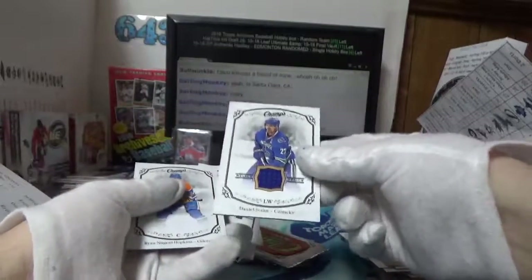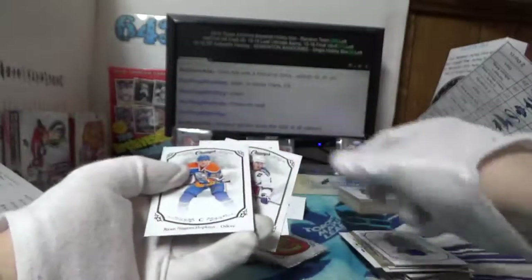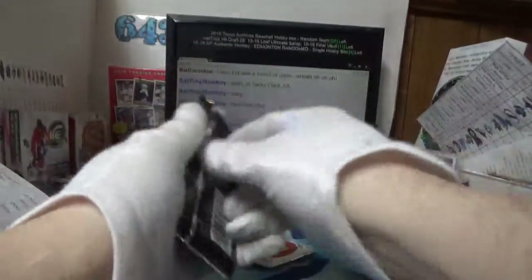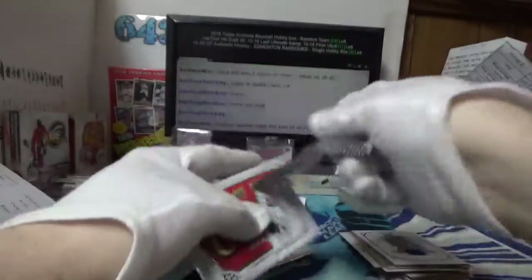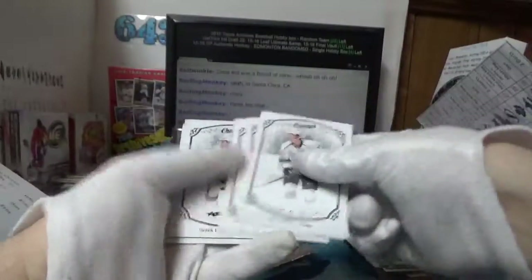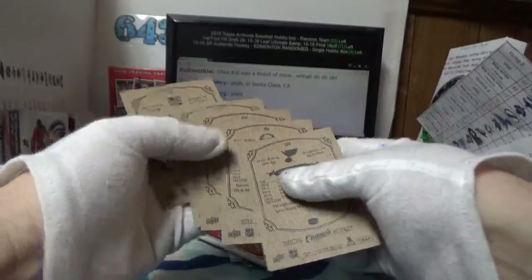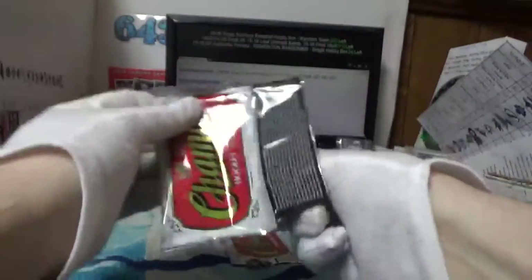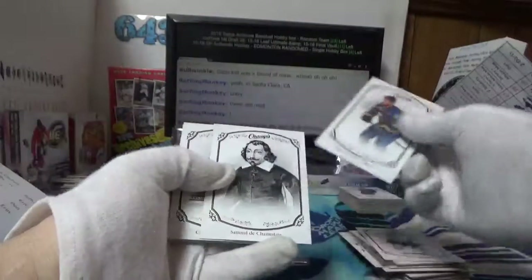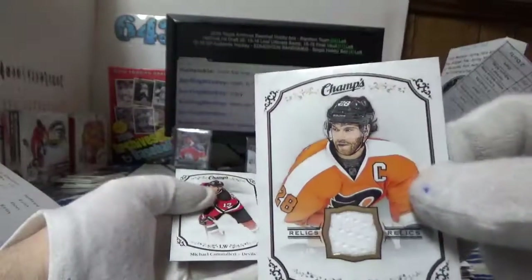I thought that Stevie Y might have been a short print but it isn't. Oh, a mem card of ugliness — we got Daniel Sedin. That's packs galore in this break. There's Champlain number two, and a Claude Giroux jersey card.